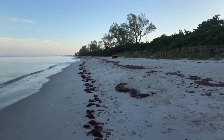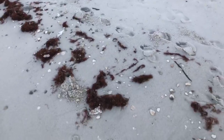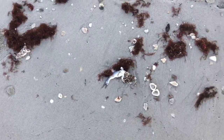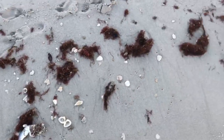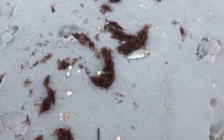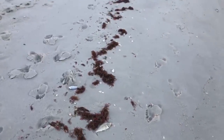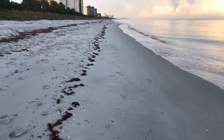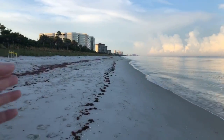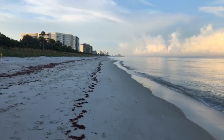We do have a lot of seaweed, and there are dead fish on the beach because of the red tide. Unfortunately we're still under the red tide warning. I'm not having any problems breathing out here this morning — so far so good. I can smell it, but I smell this seaweed more than anything. That's got a real funky smell to it.